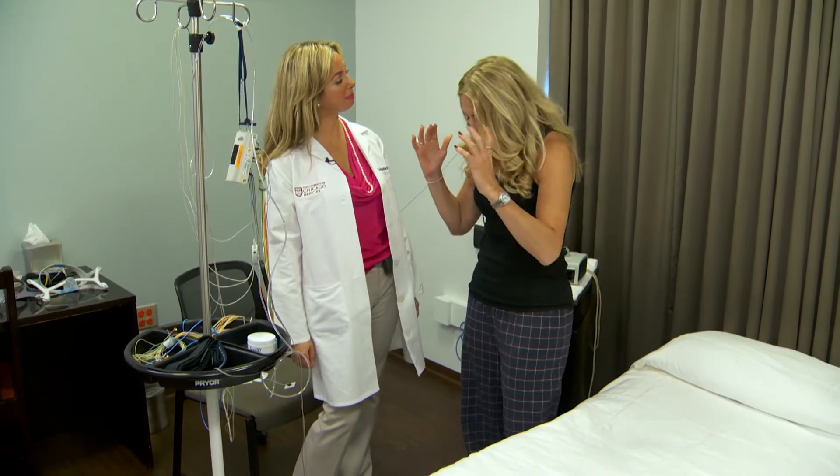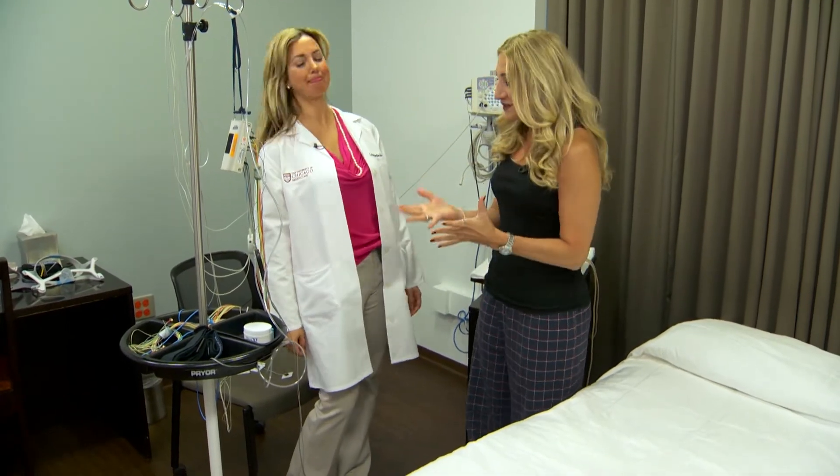With that, I went to check out the sleep study room in person. Okay doctor, I am in my PJs, ready for bed, so let's get started.